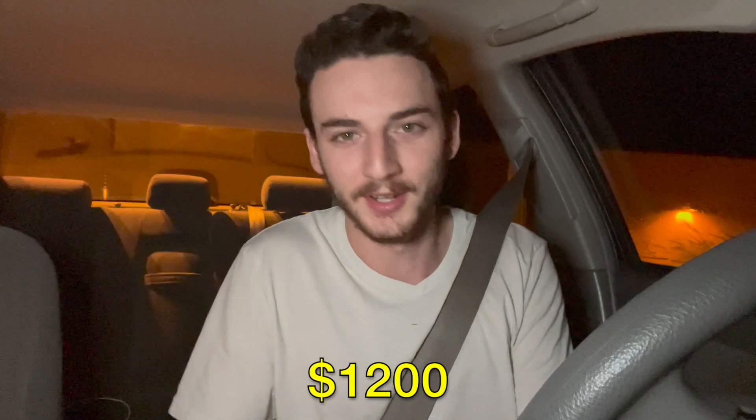Up next was a DoorDash stack for $17. There were no issues in the restaurant, dropped it off with no problems, and when that was completed — I did it. Over $1,200 for the week in under 40 hours. But I still had to finish out the four-hour shift for this to become official, so on to the next order.